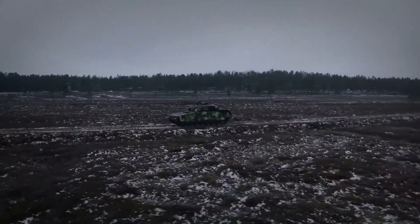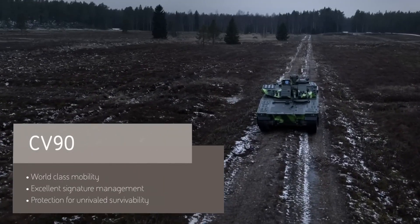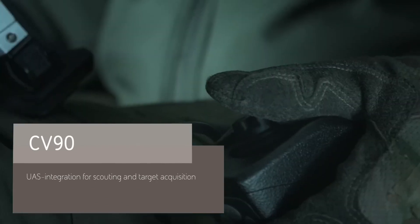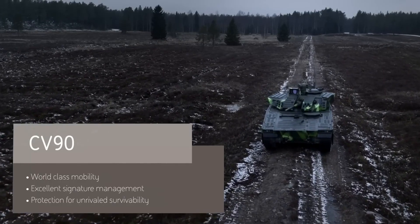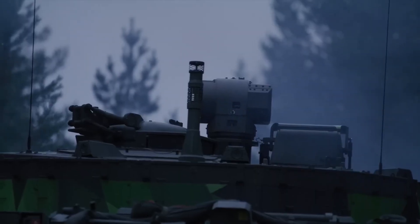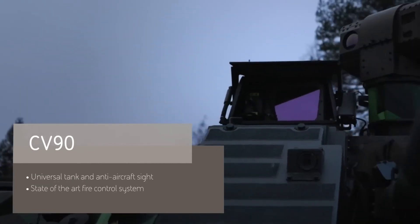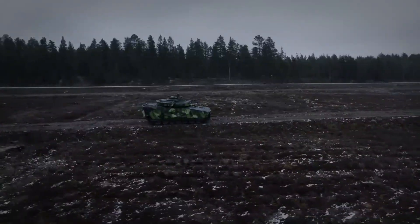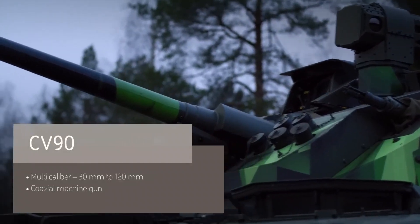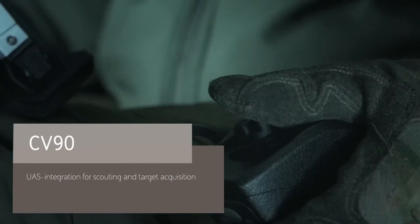Armed with a powerful autocannon and anti-tank missile systems, the CV90 provides substantial firepower to engage both infantry and armored threats. Its modular armor can be adjusted based on mission requirements, enhancing its survivability in high-risk environments. This adaptability also extends to its interior, which can be configured for various roles such as medical evacuation or command and control functions. The CV90's exceptional versatility, combined with its advanced defensive and offensive systems, makes it a valuable asset in modern combat scenarios, ensuring troops have a well-protected and powerful platform to support a range of operations and respond effectively to evolving battlefield conditions.